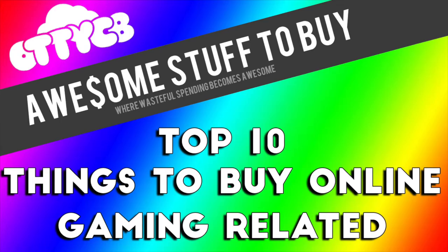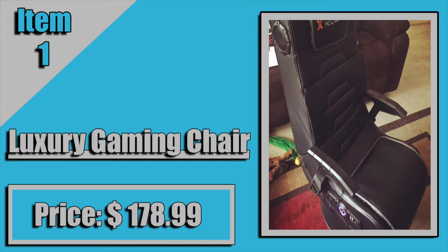Hey guys, what is up? BA3 back here today with another episode of Top 10 Things to Buy Online. Everything in this video is related to gaming in one way or another. There are some things on the list that are a little pricey, but there are other things that don't really break the bank. I think they are definitely a valuable thing to have for any gamer. Don't forget to like and subscribe for some more Minecraft and more things to buy online.